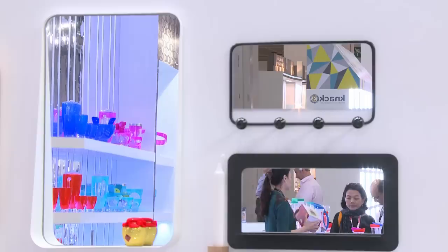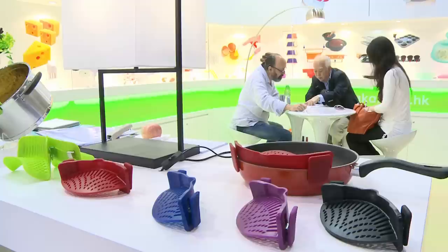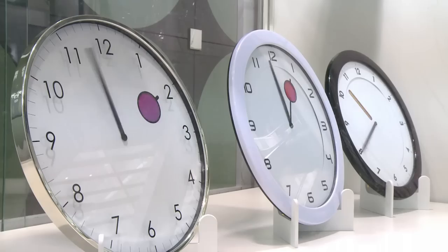Practicality, innovation, and some fun – it's all here at the HKTDC Hong Kong Houseware Fair. With more than 2,100 exhibitors from 36 countries and regions, it's Asia's biggest houseware event. It's also the 30th edition of the fair, an international sourcing hub for houseware.